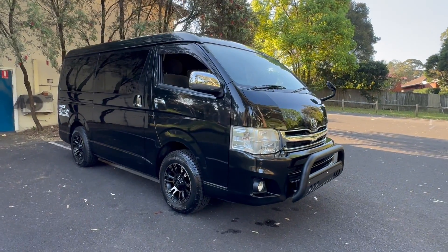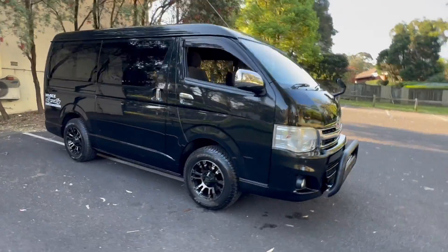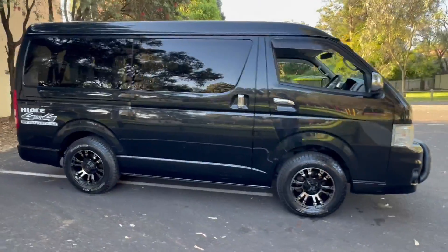Stock number 6324 has just arrived from Japan. Check out these images — this is a stunning looking car. Absolutely gorgeous.